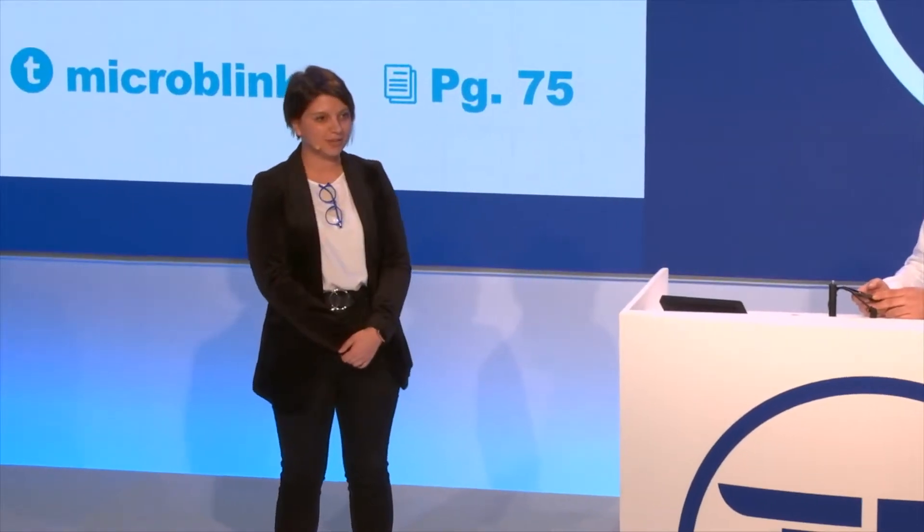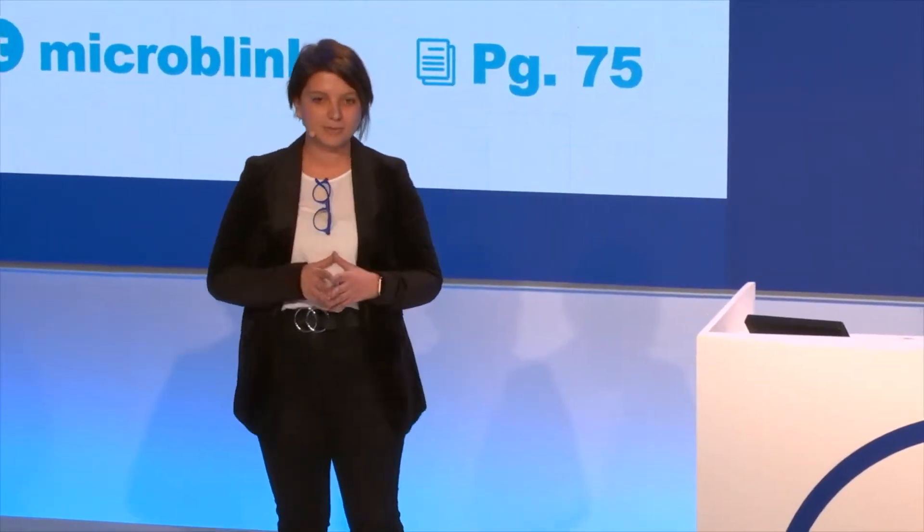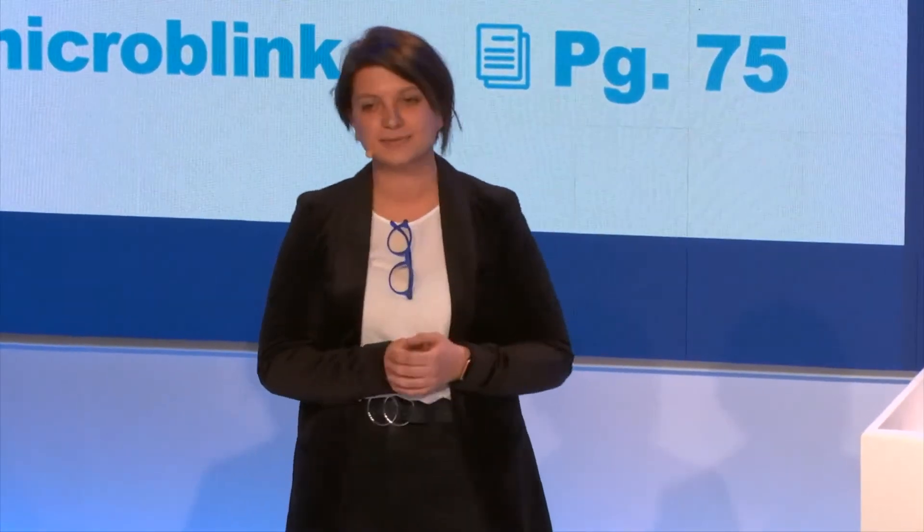Hi, hello all. I hope you're not too tired. We are MicroBlink, and we're really excited to be here today. This is Yurica, he's the CTO, and my name is Valentina, I'm the head of sales.